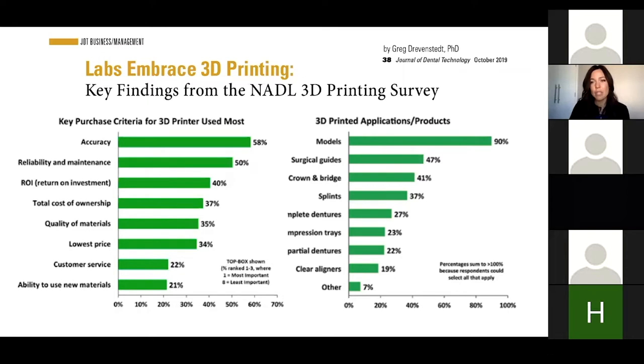3D printing applications — what do most laboratories want to use them for? In the beginning I really wanted them for printing models. We have a lot of doctors that send digital scans. I wasn't printing surgical guides, crown and bridge, or temporary material at first. Dentures were lacking in some areas, but now is a great time to start printing dentures. We also have partial dentures and aligners that a lot of labs are printing.